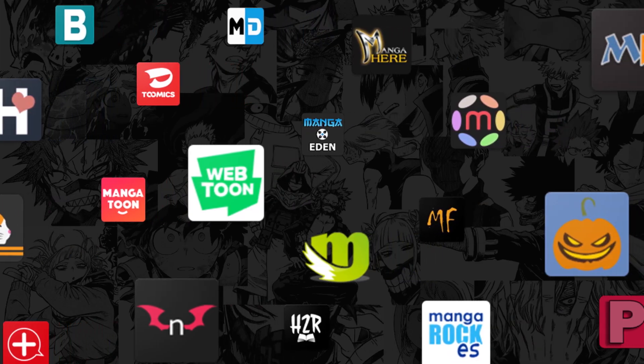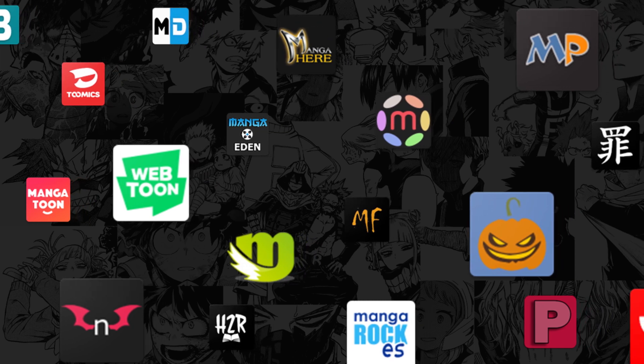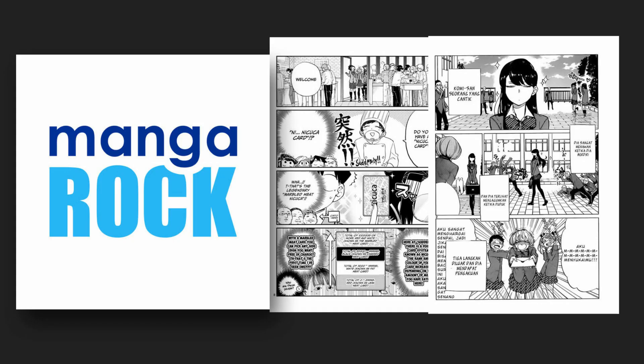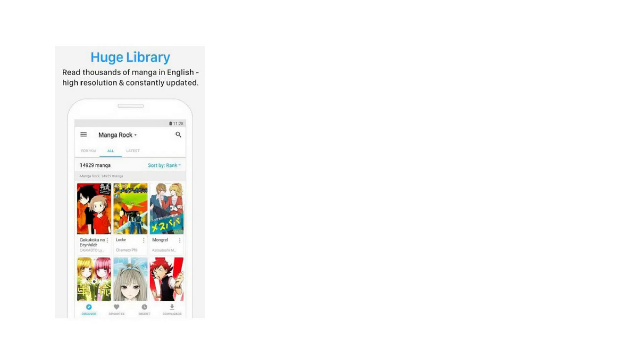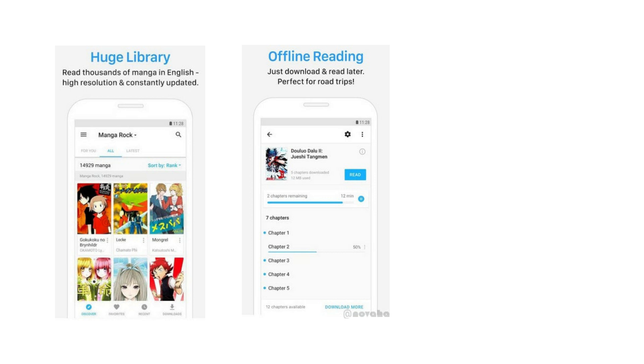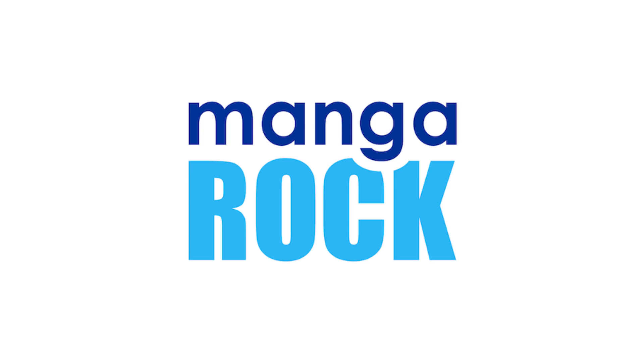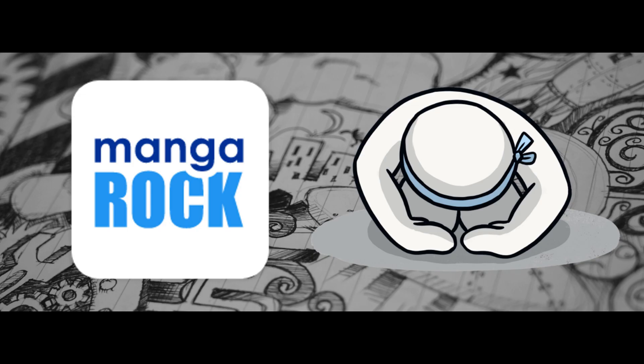If you remember a few years ago, there was this manga reading app that everyone was using called Manga Rock. It was an amazing app — it had the biggest library of manga titles, unlimited download capacity, and no ads. It was the perfect manga reading app, but unfortunately the developers decided to shut it down.